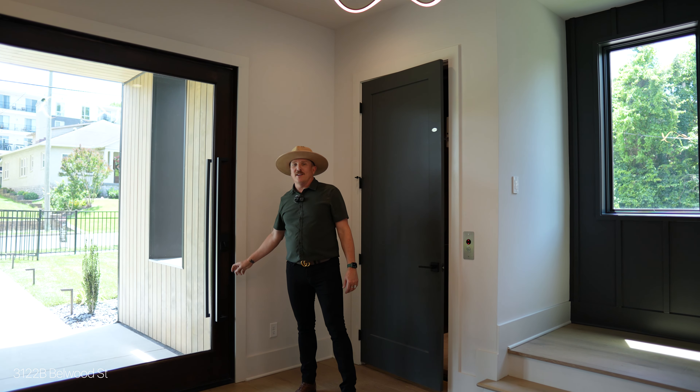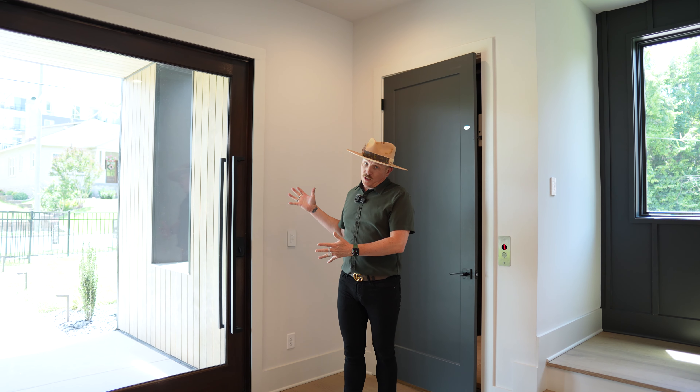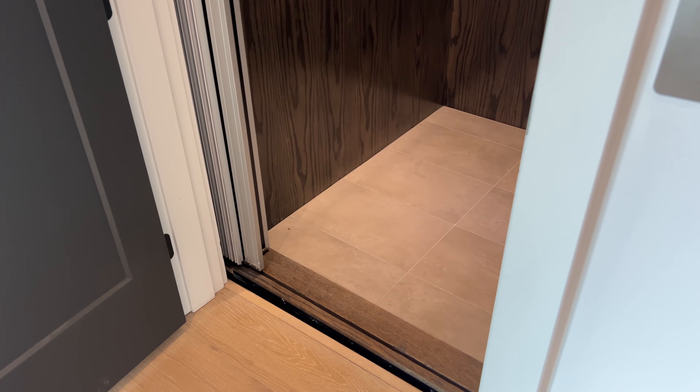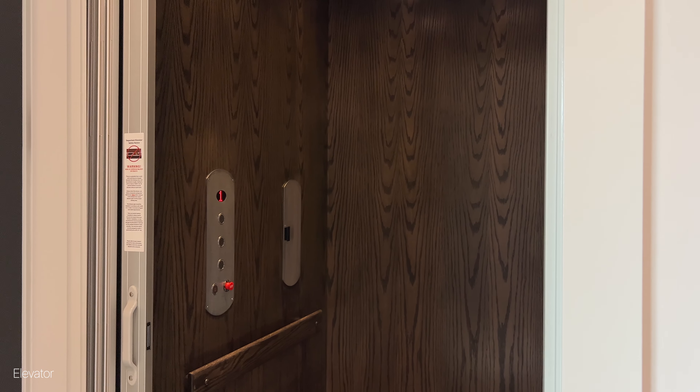Welcome inside. Let's start here — this is one of Richland's signature pivoting doors. As you can see, it's extra large and in charge. Wide plank floors throughout the entire house, and an elevator that goes to all three floors.